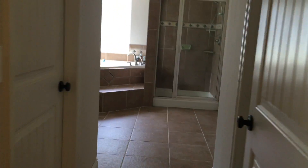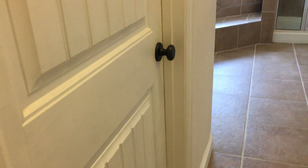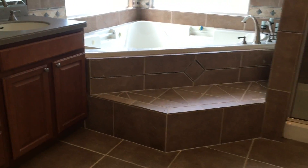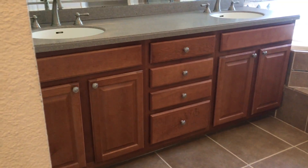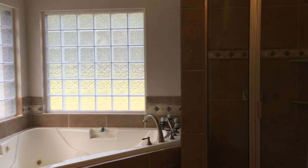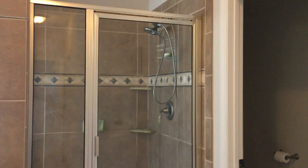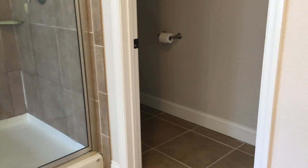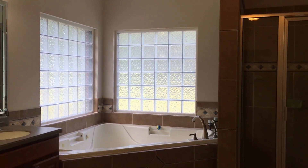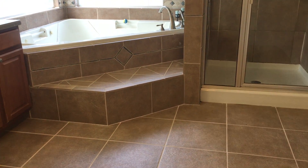If we go into the master bath, you can see this 18-inch tile. We have his and her closets, a really nice walk-in tile shower, a jacuzzi tub, double vanity, and solid surface Corian countertops. We have a private commode area and a linen closet. The nine-foot ceilings make this bathroom feel really large. Two really nice block lights over the jacuzzi tub.